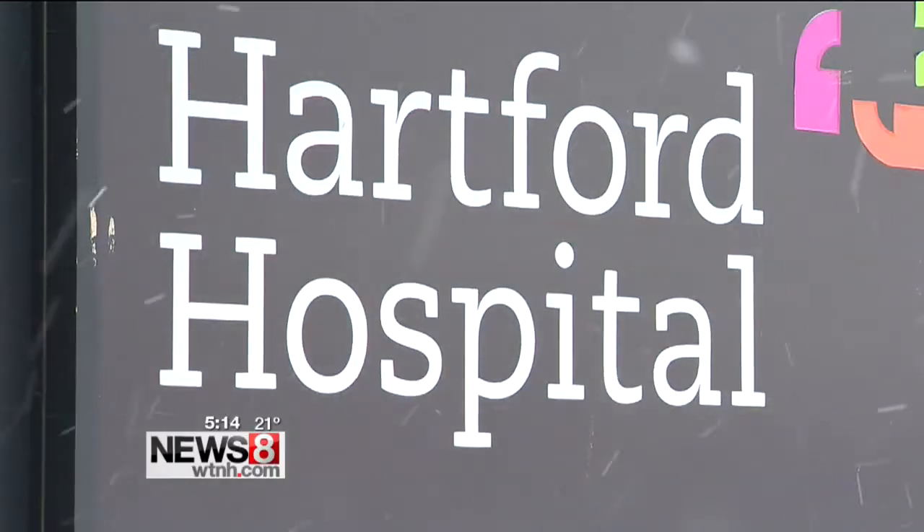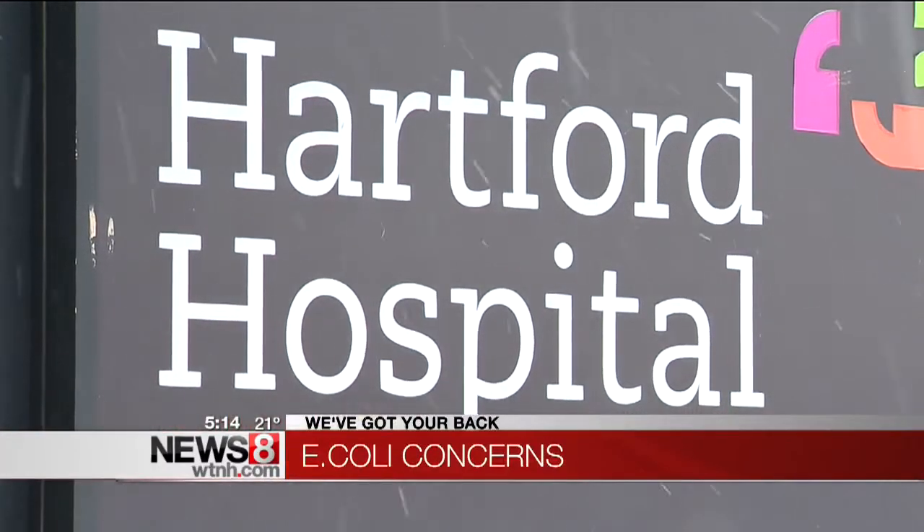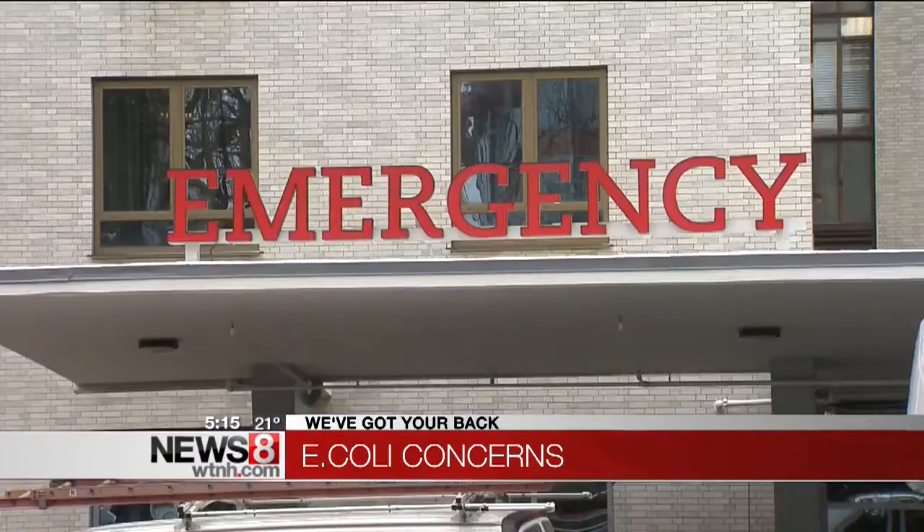We've got your back tonight. We're working to get more information and answers about that E. coli exposure at Hartford Hospital. We first told you about this last night at 5 as it was breaking. More than 280 patients were exposed to E. coli. It's been linked to one type of instrument — a type of endoscope. Today we wanted to answer your questions and calm some concerns, in the wake of this news and another recent report that showed 14 hospitals were being fined for high infection rates.